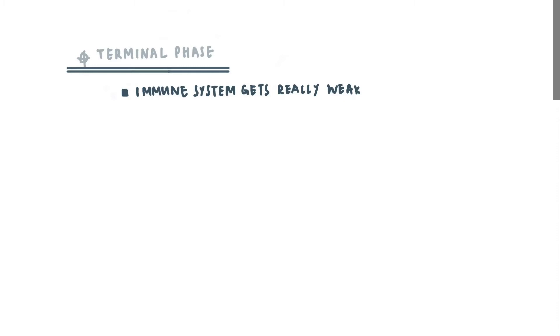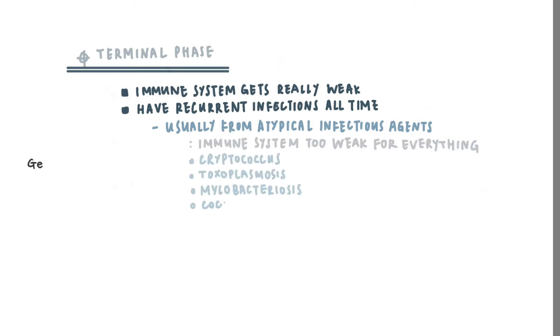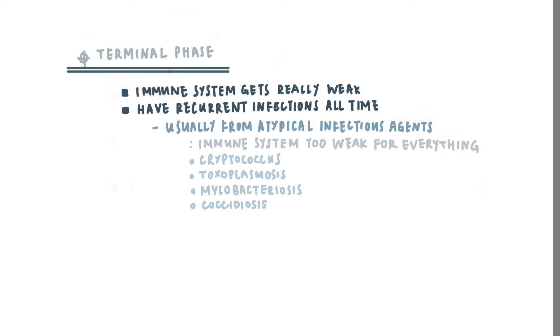The terminal phase. This is the phase where the cat's immune system is getting really weak, and there is recurrent infections all the time. A cat at this phase can get sick from literally anything, because their immune system is not functioning properly anymore. The cat may also have neurological signs, including change in behaviour, or even seizures.